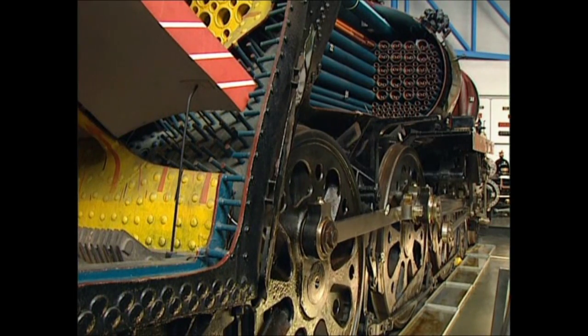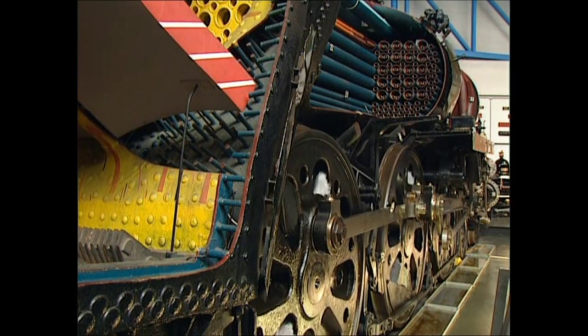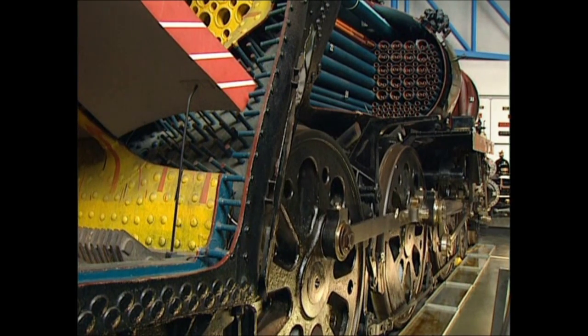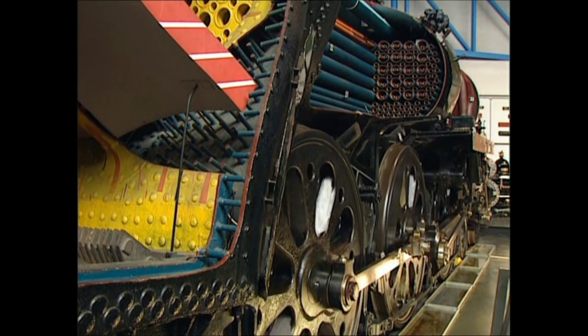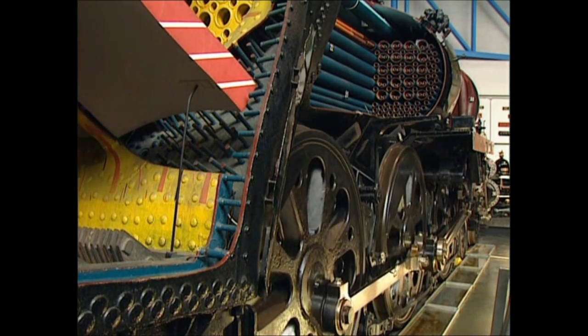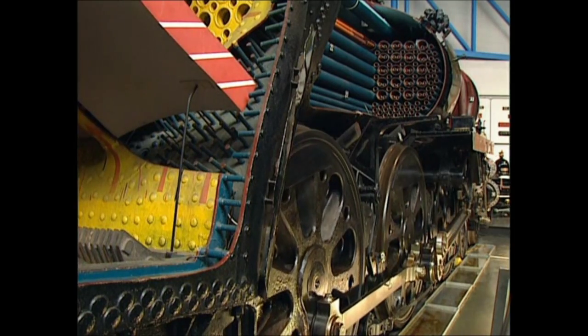Although the design gradually became more sophisticated over the years, the principles established by the Stevensons in their reciprocating steam engine remained unchanged throughout its life.